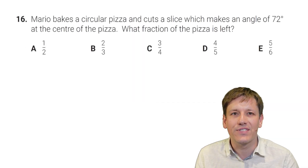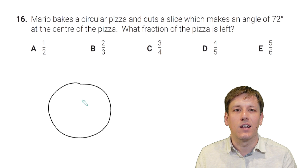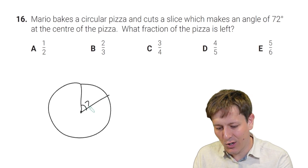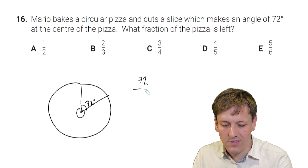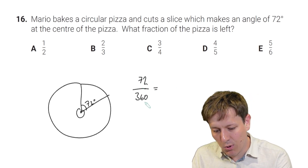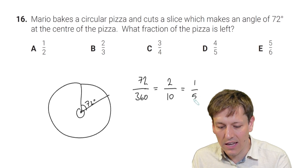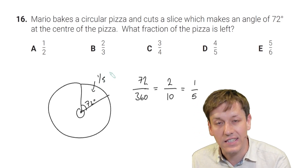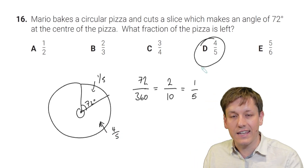Mario makes a circular pizza and cuts a slice making an angle of 72 degrees at the centre. What fraction of the pizza is left? There are 360 degrees in a full circle, so the slice is 72/360 of the pizza. Dividing top and bottom by 36 gives 2/10, then dividing by 2 gives 1/5. The slice cut out is one fifth, so the remaining fraction is 4/5. The answer is D.